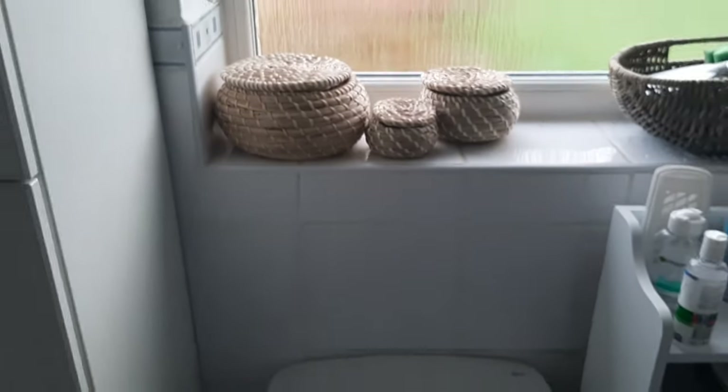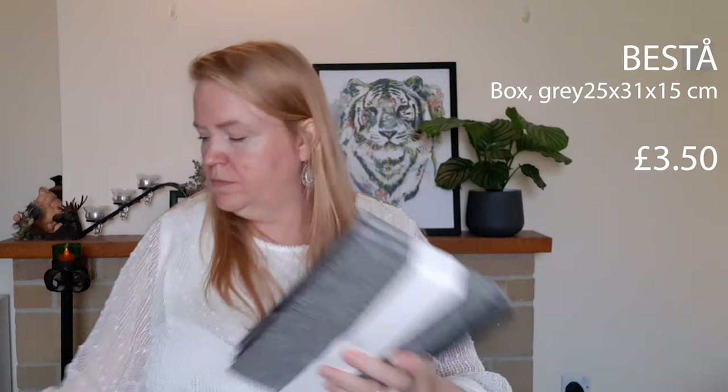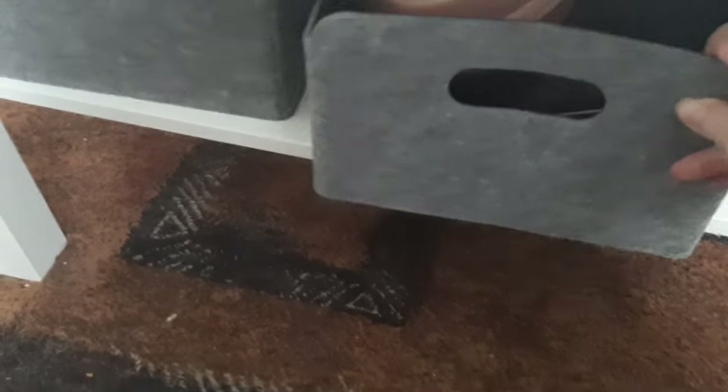For the final thing, I have two more boxes — these are called 'Bestore' — and they look like this. You fold them out, take the bottom, put that in, and now you've got a handy little box. It looks quite nice — it's fabric, very easy and lightweight, but you can store a lot in it. I'm also going to show you what I'm doing with these.